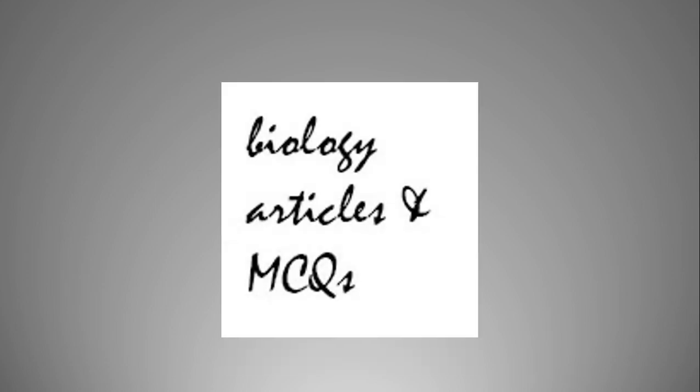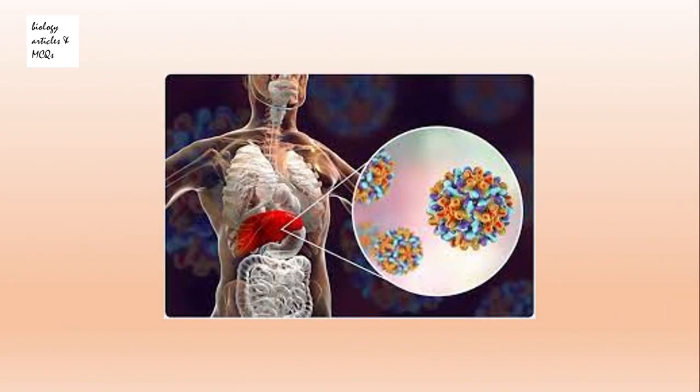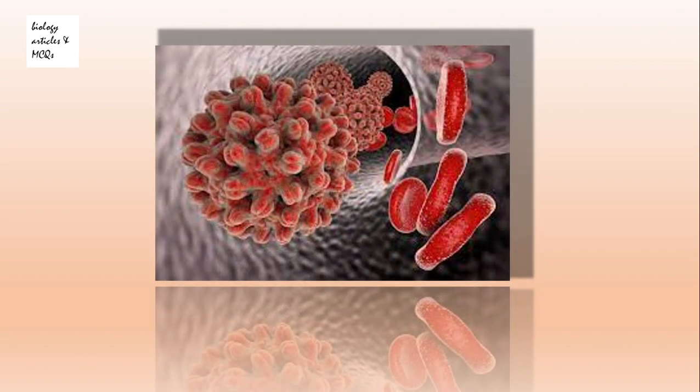Assalamu alaikum guys and welcome to my YouTube channel Biology Articles and MCQs. Today's video is about an important disease: Hepatitis B. Hepatitis B is a life-threatening liver infection caused by the Hepatitis B virus, and it is also a major global health problem.